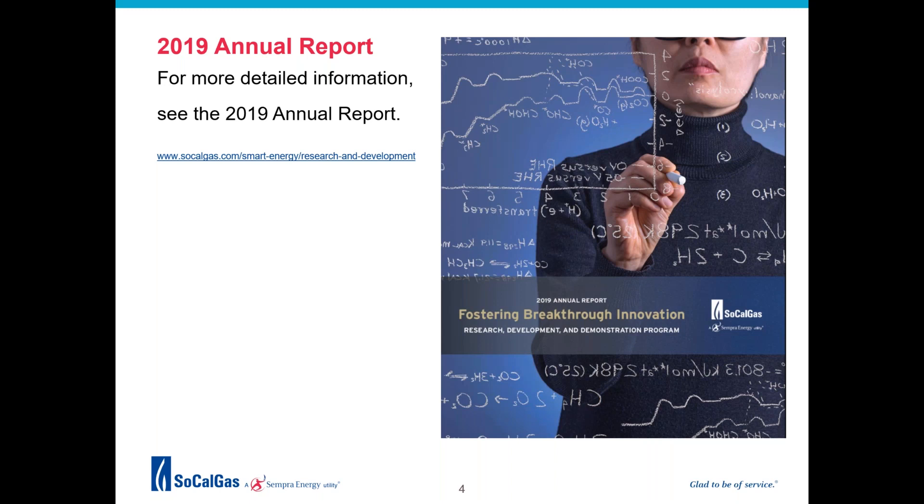On average, every dollar provided by the SoCalGas RD&D program was matched by $5 of external funding support. For more information on the RD&D program and a comprehensive list of projects, I invite you to download a copy of our 2019 annual report.